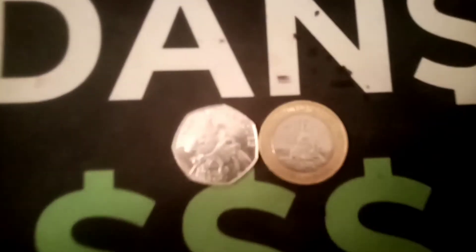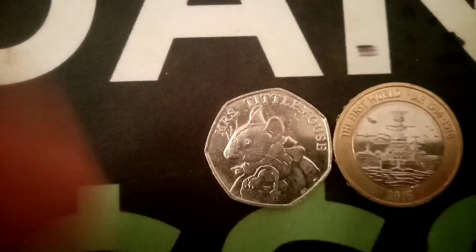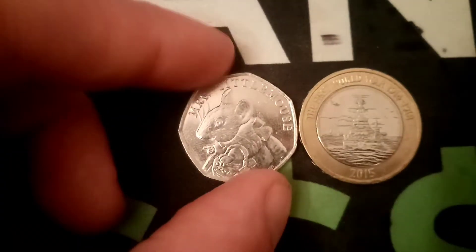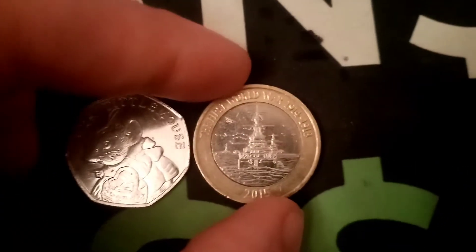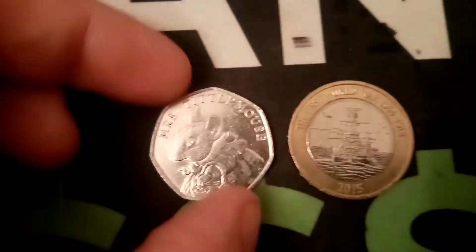Hi guys, Dan Stollers here. Here we go then — it is series 21 of Guess Dan's Coin. A huge shout out to everyone that's played along before. I am going to make this one a little bit easier than the last one. I think I was a little bit tough on you guys.